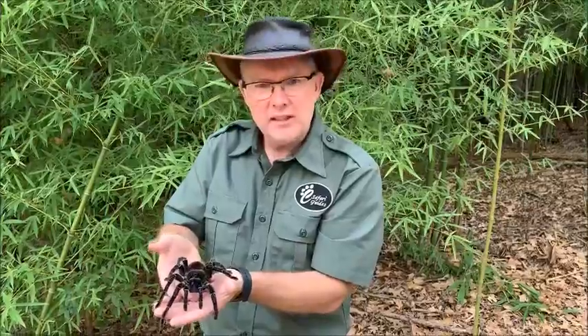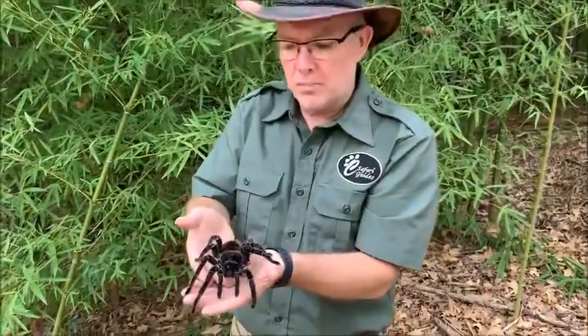For instance, I'm holding Lola here, and Lola is a Brazilian salmon pink bird-eating tarantula. The hair covering their body is actually a form of defense.